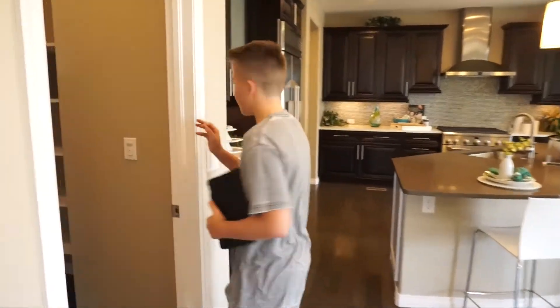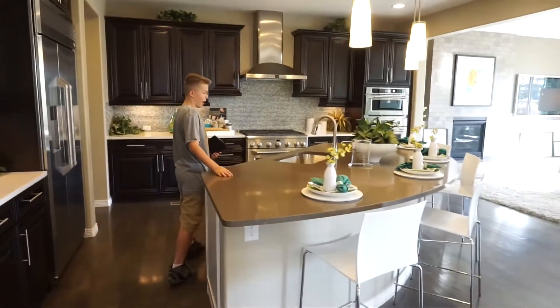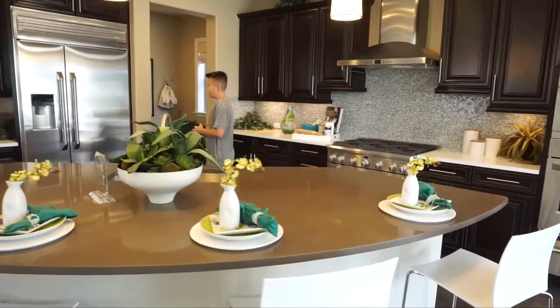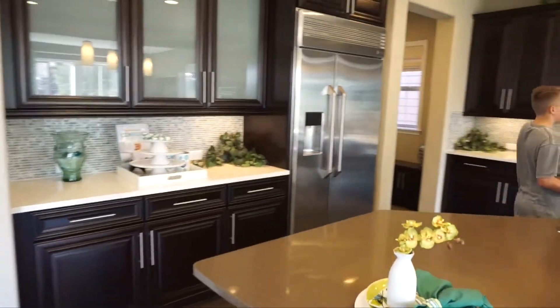We have a walk-in pantry here, which is amazing. And tons of countertop space — just tons of space to put your items. Like, for example, we just have tons of space all around our kitchen. You always need space in homes.